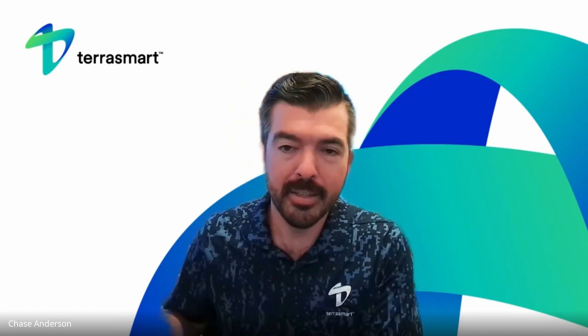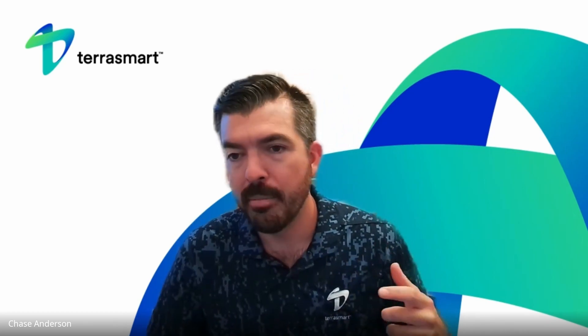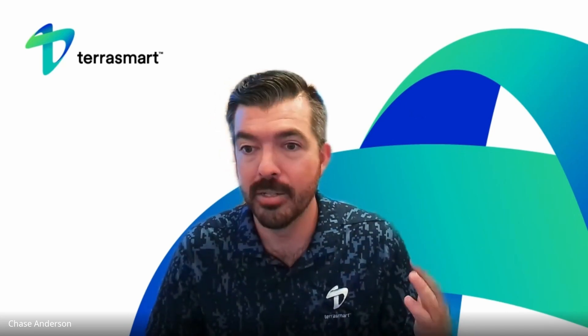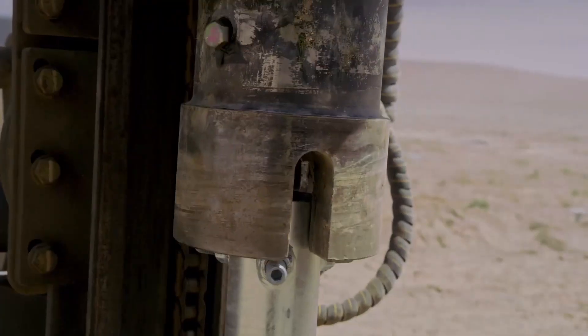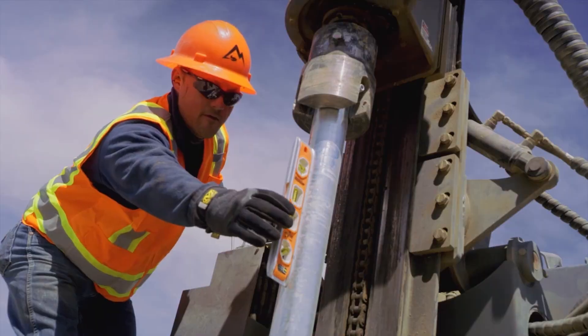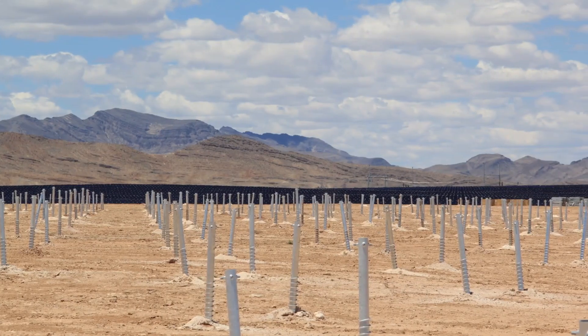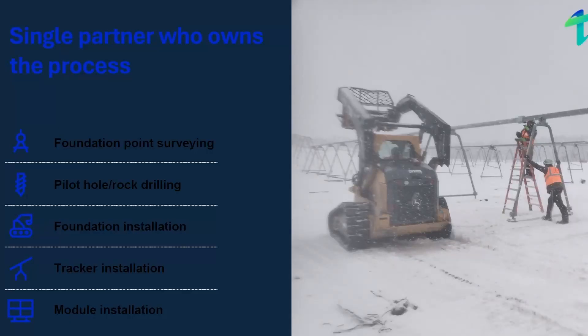Have we uncovered new ways to design or install systems that better solve for these challenges? There are two parts to it — the product itself and then the install. The feedback loop we get because we design, engineer, manufacture, and build the products ourselves is really unique. I don't know of too many companies that have that full circle. Our engineers are able to work directly with our construction teams to find out what could be better, what could we improve, what would make it easier.